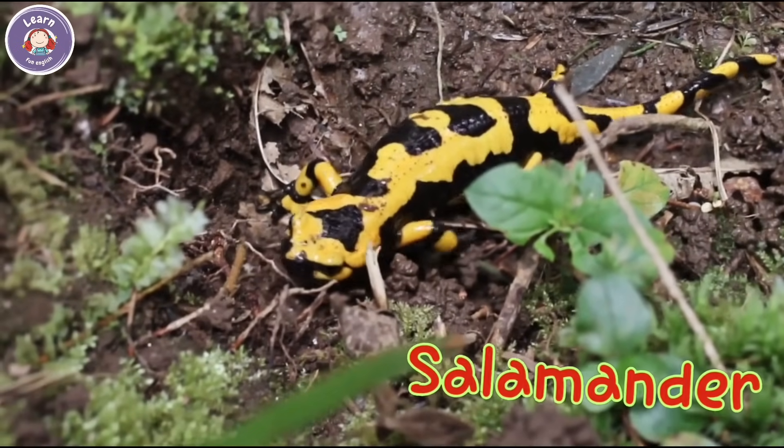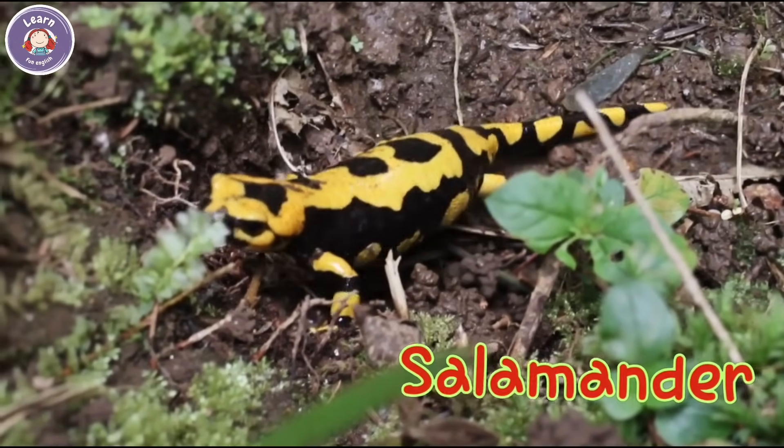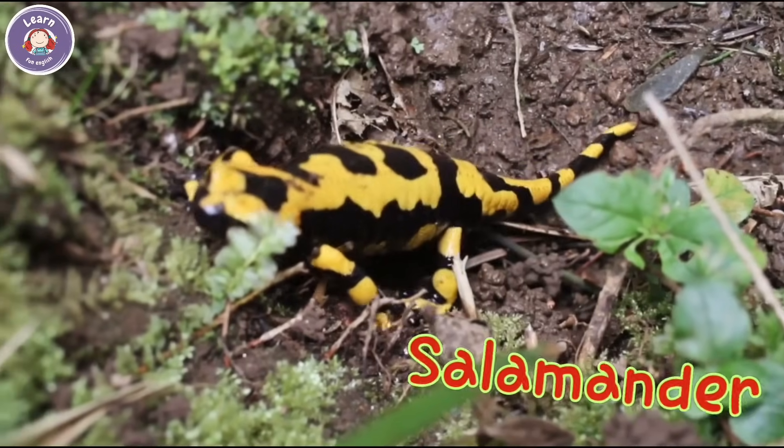This is a salamander. It has smooth, moist skin. Salamanders hide under rocks.